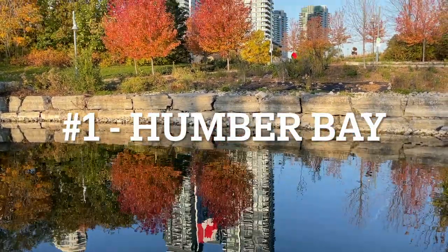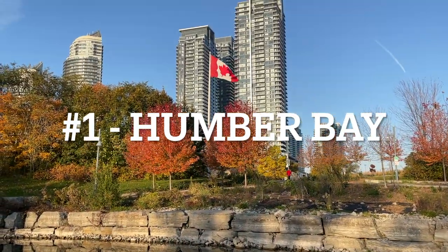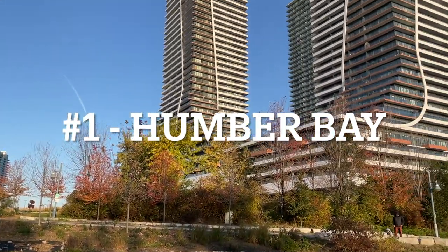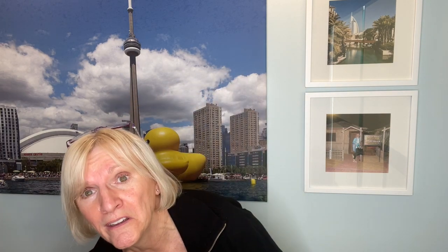Located on the waterfront is a strip of condo towers and a sprinkle of town homes that densely pack the area. It's approximately two kilometers and over 26,000 people live here. It's a picturesque location where you can sit at one of the few restaurants and enjoy the scenery. Easy access to the LCBO, which is important to some, and the grocery stores are all nearby.